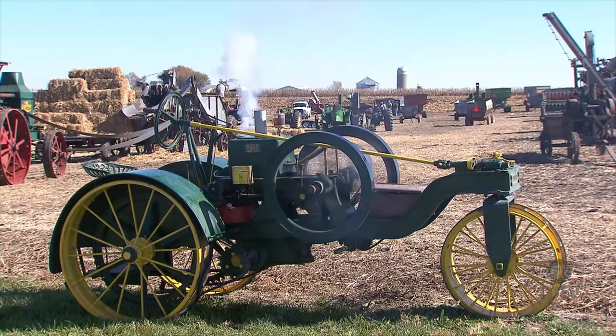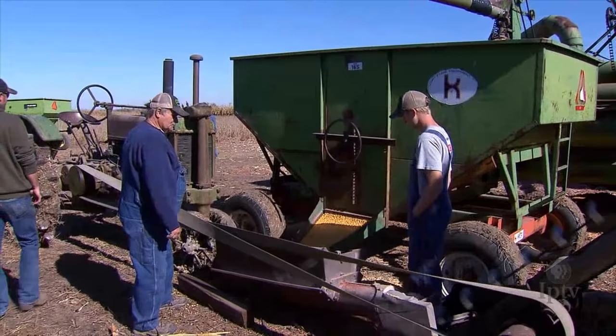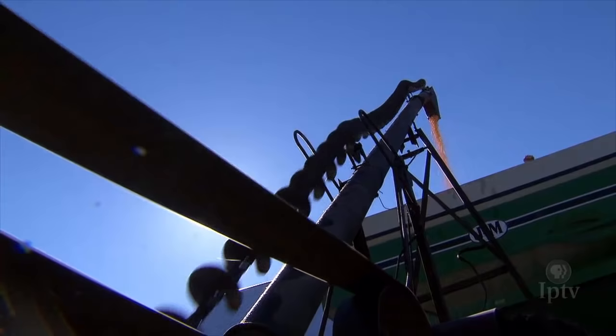At the heart of tractor collecting is remembering and cherishing how these great machines sunk heavy iron into the rich soil at the beginning of the season or helped bring in a field of corn that was ready for the bin. For one southeast Iowa farmer, the hard work these iron beasts can do is the collection.